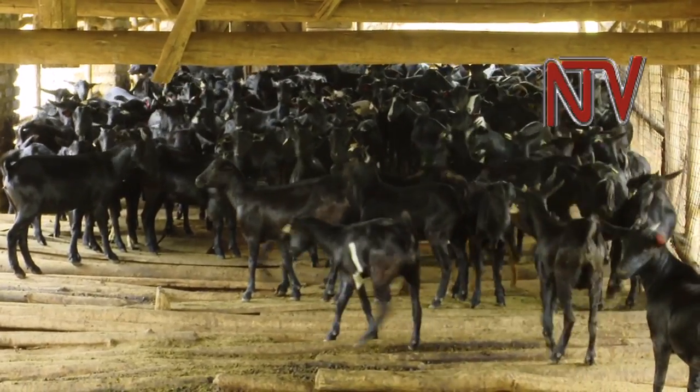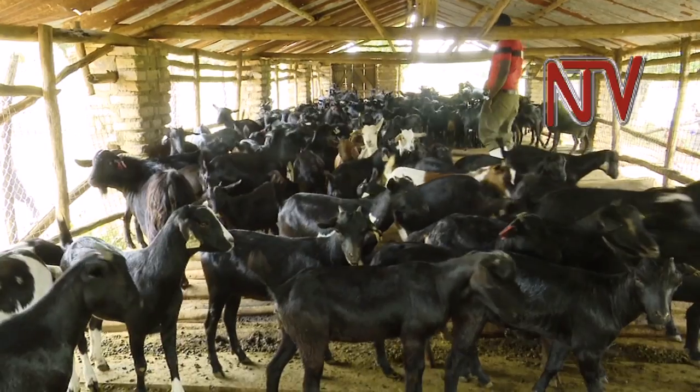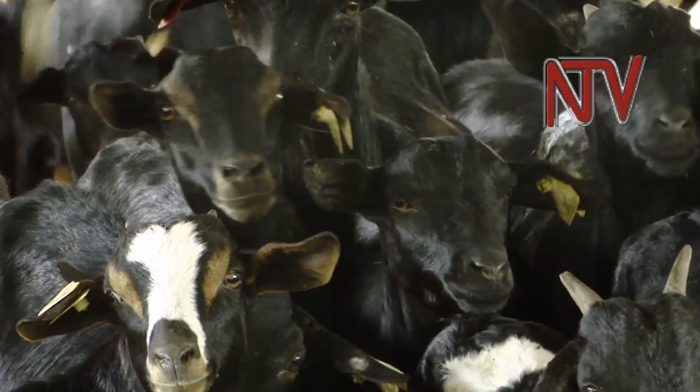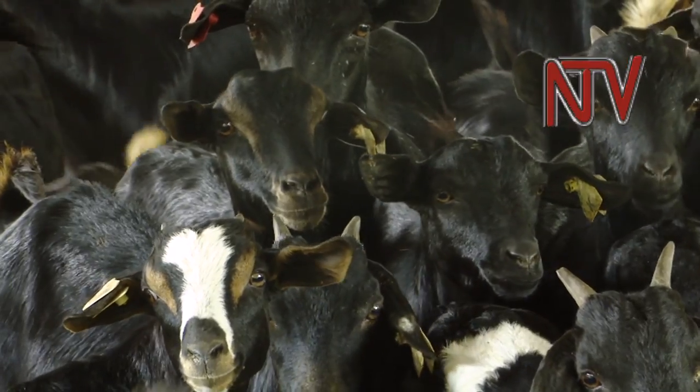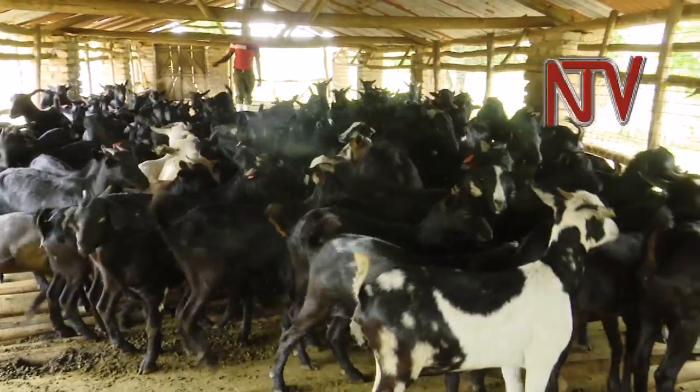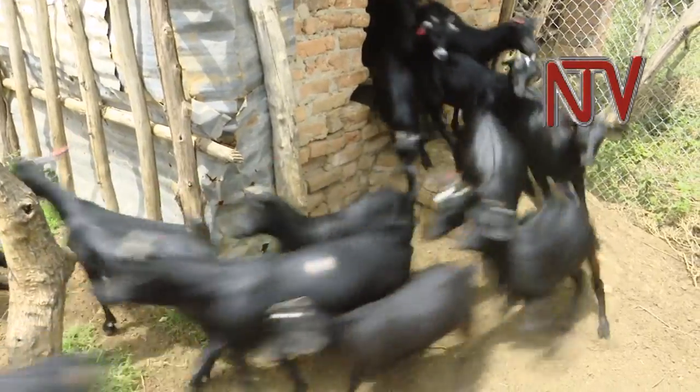The Mubende Goat is an indigenous breed largely found in Kabare and Bundibujo districts of Uganda. This breed has shiny, straight hair that is normally black or a mix of black and white. Its meat is of high quality, as is its skin, which is used as leather in the tanning industry. It's the biggest local goat we have.